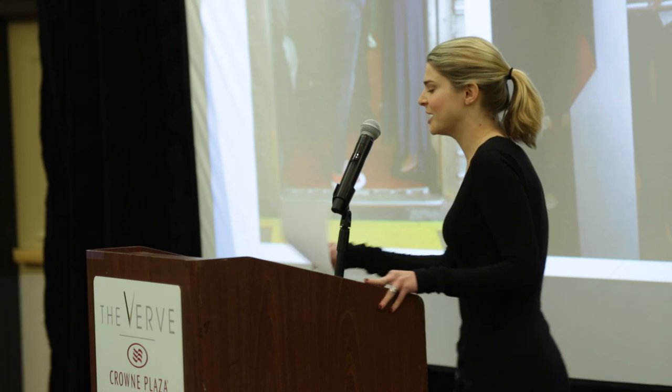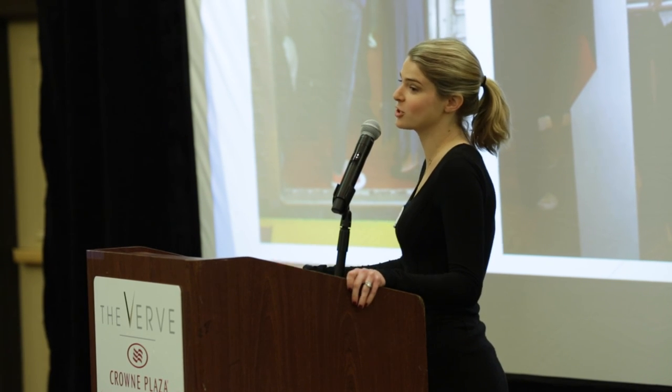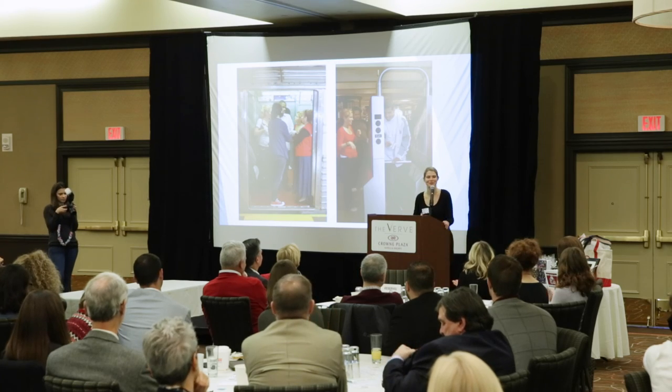If you'd like to learn more about this program and our other autism programs, please visit our website, NYTransitMuseum.org. Thank you so much for having me, Flutie. Appreciate it.